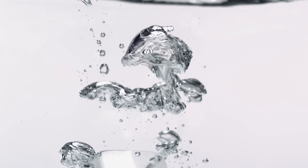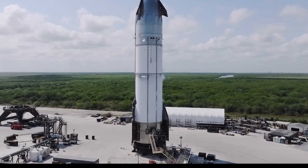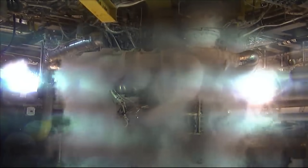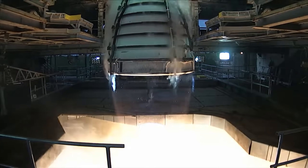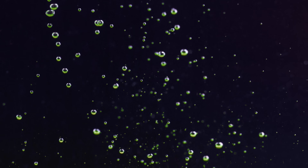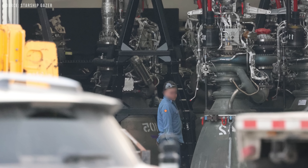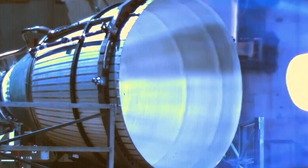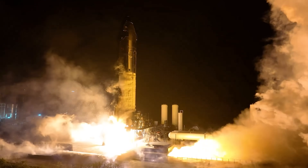Then there is the problem of cavitation. The Raptor engine is specifically designed to use deeply sub-cooled cryogenic propellants — meaning liquids cooled close to their freezing points rather than just below their boiling points, as is more typical in traditional cryogenic engines. Sub-cooling increases the density of the propellant, allowing more mass to be stored in a given volume. This improves engine performance and increases specific impulse, while also helping to reduce the risk of cavitation in the turbopumps. Cavitation occurs when local pressure drops low enough for vapor bubbles to form in the liquid. These bubbles may seem harmless, but when they collapse, they do so violently, causing pitting and erosion on metal surfaces. If cavitation becomes too severe, the pump can start generating more vapor than usable flow, leading to a significant pressure drop that can starve the engine and potentially cause it to fail.